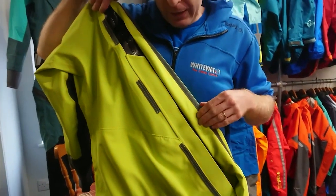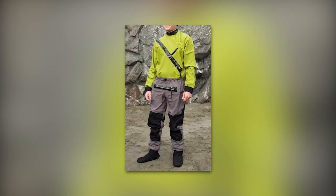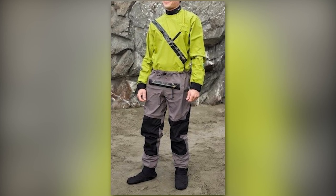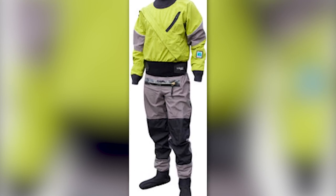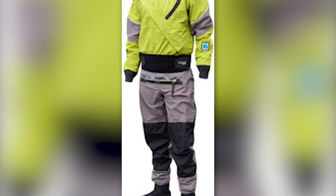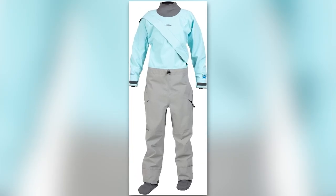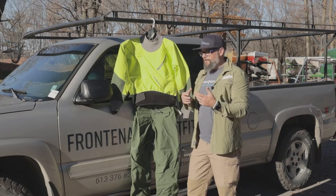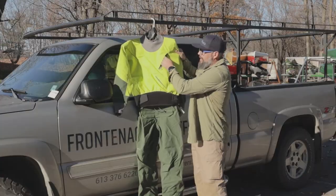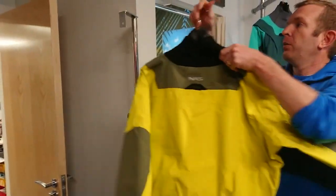It's the perfect choice for adventurers who demand the best in waterproof gear. Crafted from 7.7-ounce-per-yard three-layer Gore-Tex Pro fabric, it offers exceptional waterproofing and sustainability with recycled nylon and solution dye. It features a front-entry waterproof zipper, latex neck and wrist gaskets, adjustable cuffs, integrated socks, and a front relief zipper for convenience. The suit's competition-cut articulation and adjustable waist drawcord ensure a comfortable fit, backed by Kokotat's limited lifetime warranty excluding latex gaskets.